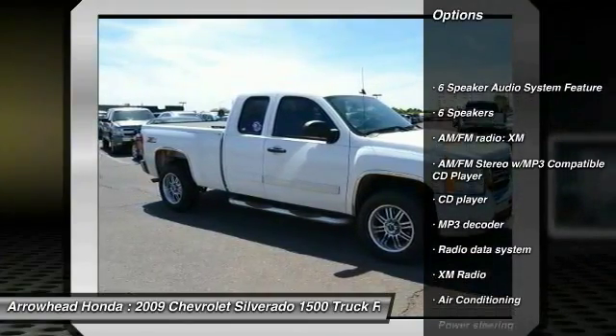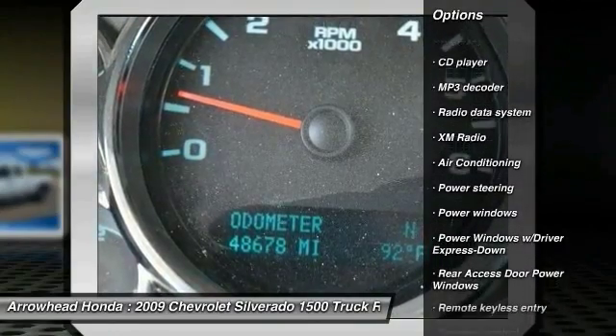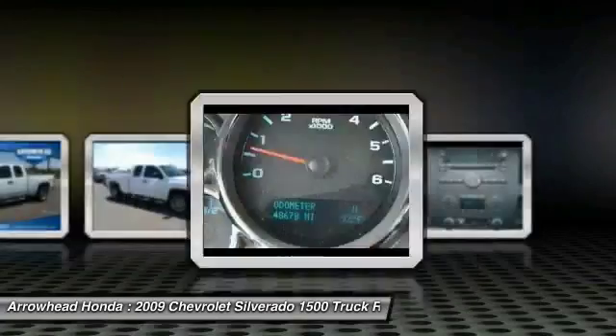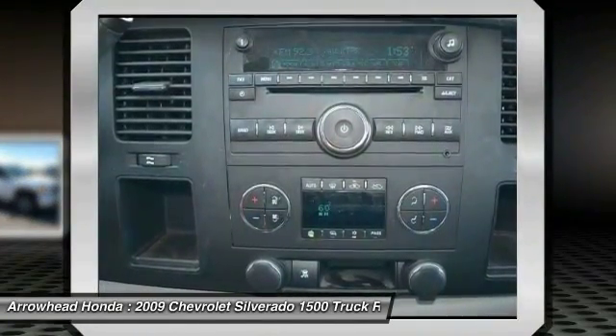Traction control. Stability control. Dual airbags. Leather wrapped steering wheel. Power steering. Air conditioning. Front AM/FM/CD/MP3 radio. Center armrest. Power windows. CD player.